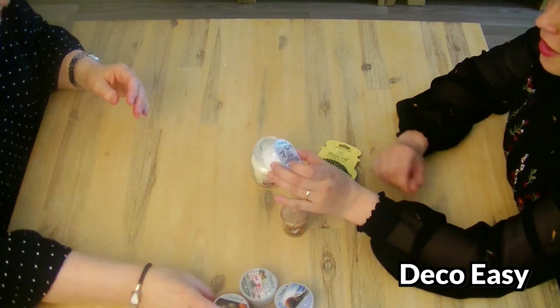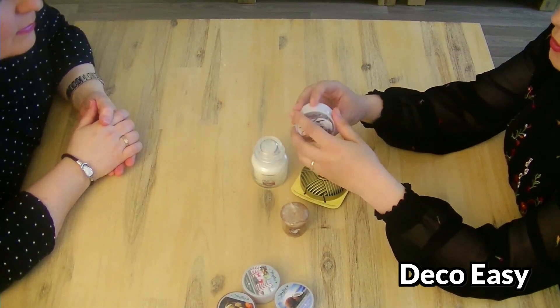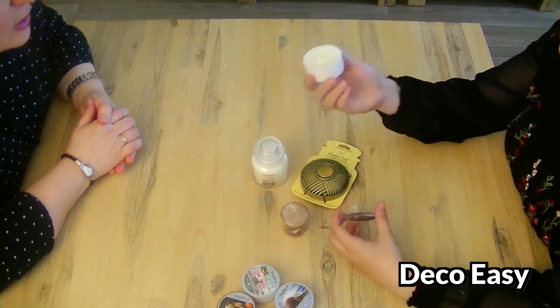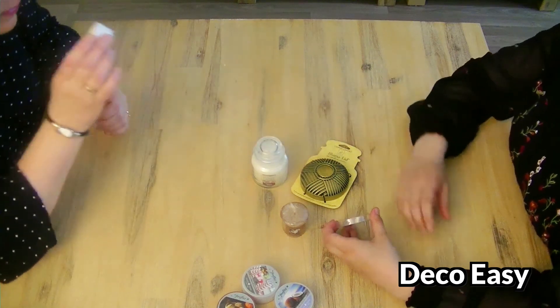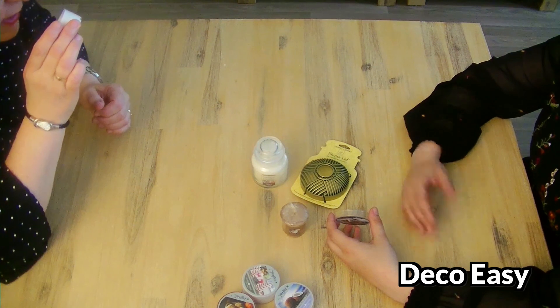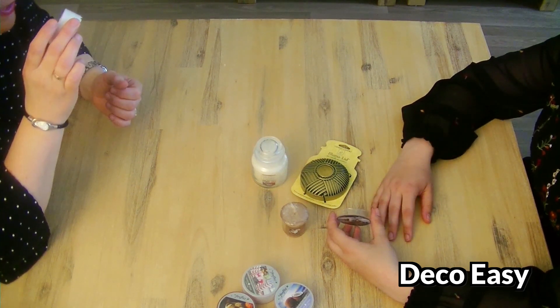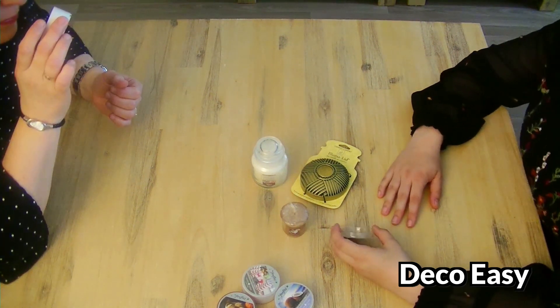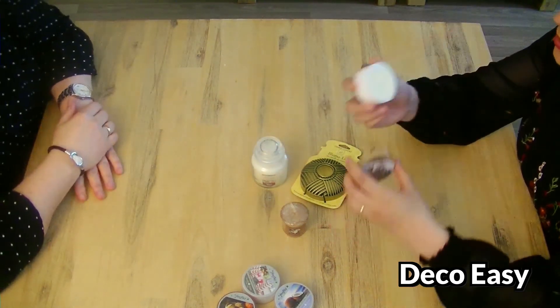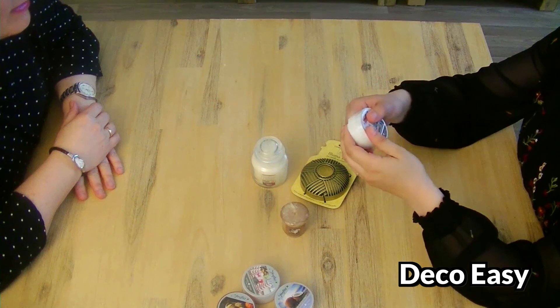Now the last Goose Creek one - vanilla pumpkin waffle. Another one with pumpkin. Oh, this smells warm. I like this - it really smells like fresh baked kitchen stuff. Yeah, I love it. I'll give it a try.